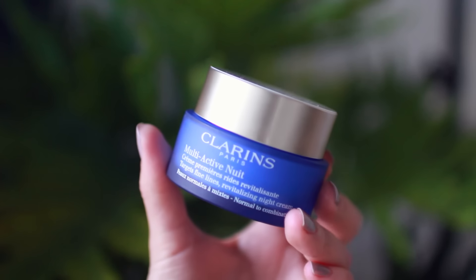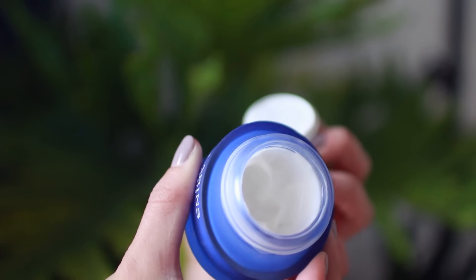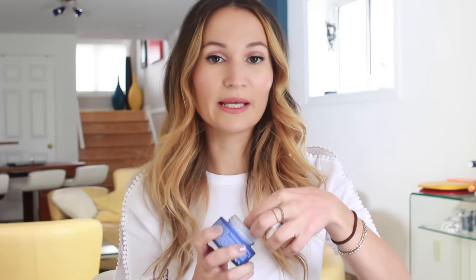The last skincare product I wanted to talk about is the Clarins Multi-Active Night Cream, sent to me from Clarins. This is the normal to combination version — they also have a dry skin version and an all skin types version. It's a really good moisturizer. The texture is very light, it sinks into the skin quickly, and feels like a blanket of moisture. I love the light herbal, fresh scent. Sometimes I apply it over an oil, sometimes over a serum at night, and it has really helped calm down the dehydration in my skin. It's got hyaluronic acid and a bunch of plant extracts.